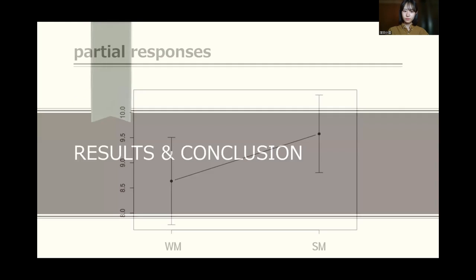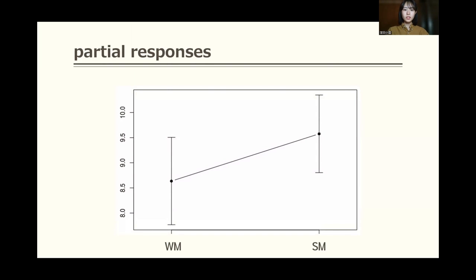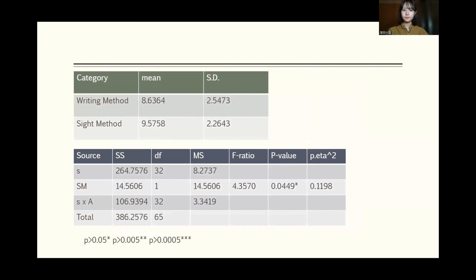Now I will tell you what we found. This graph shows the scores for the writing method and the cite method when partial responses are considered correct. Partial knowledge is necessary for questions that have choices. The score for the cite method is higher than for the writing method, and the p-value shows that the cite method is significantly better than the writing method.